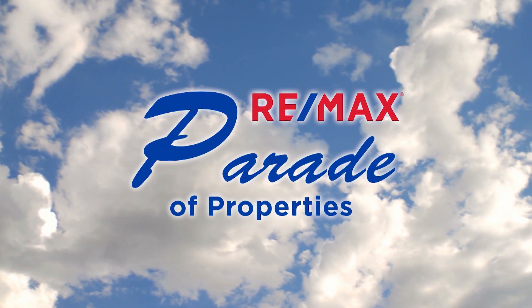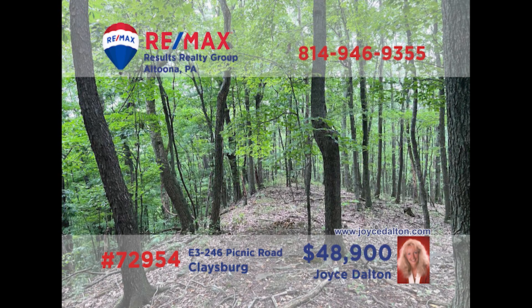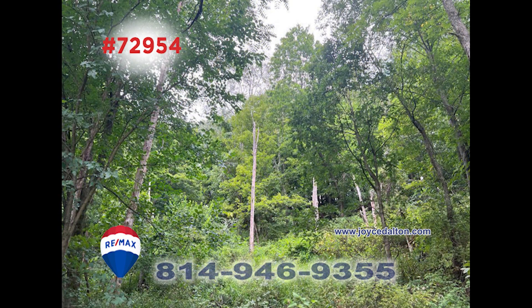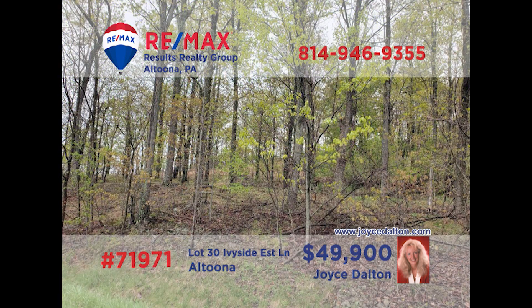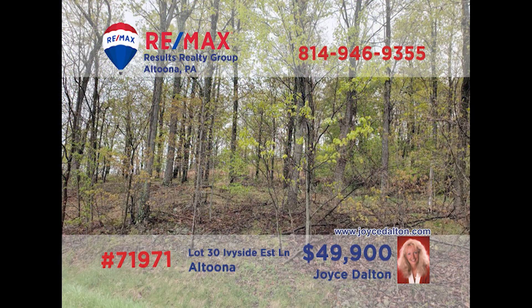Welcome back to the RE-MAX Parade of Properties. RE-MAX Hall of Fame award winner Joyce Dalton presents these prime building lots for you to choose from. Claysburg is where we'll find this beautifully wooded 5.5-acre parcel — build your personal oasis here among the trees while remaining just minutes away from area highways. Located not far from Penn State Altoona, this 3.5-acre property provides a wooded lot for your dream home. Don't hesitate — these will go quickly. Head to joycedalton.com for all the details.